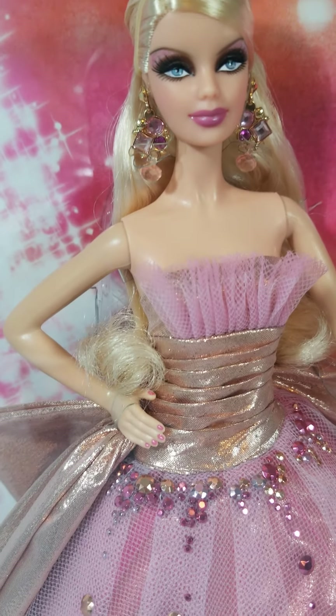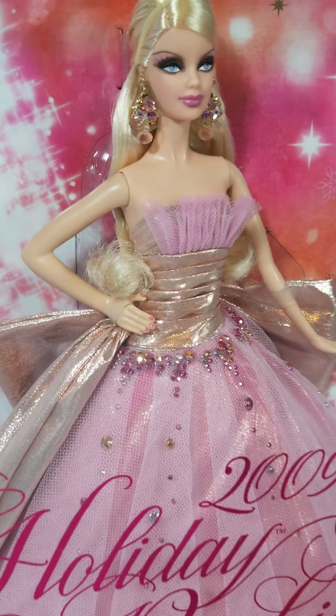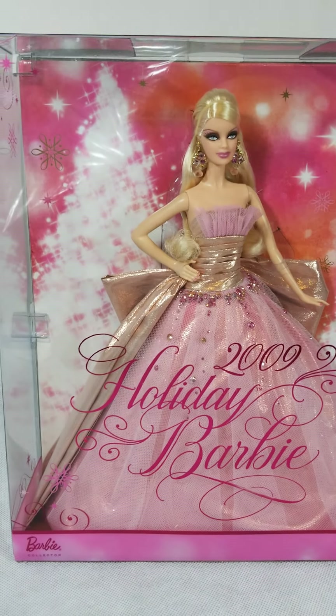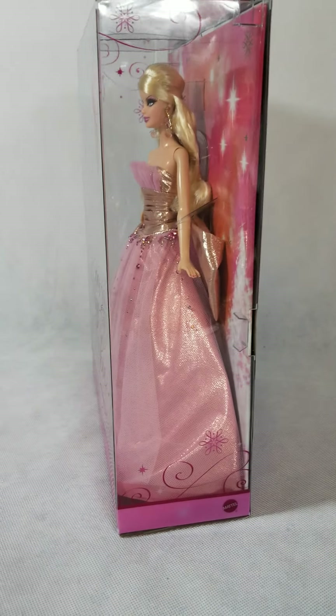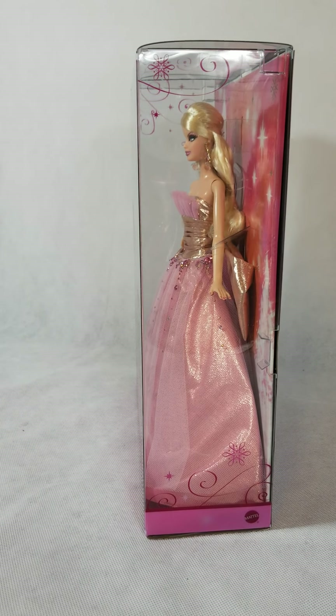The pink nails are very, very elegant — done with class and style, which Barbie usually always is. It's a beautiful package and you can see her from three of the sides. Just breathtaking.